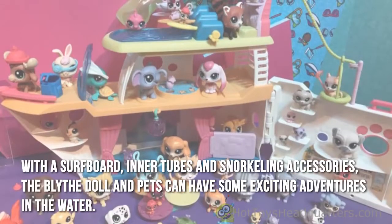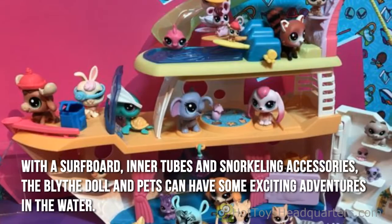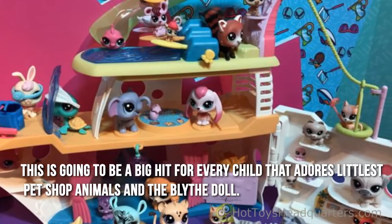With a surfboard, inner tubes, and snorkeling accessories, the Blythe doll and pets can have some exciting adventures in the water. This is going to be a big hit for every child that adores the Littlest Pet Shop animals and the Blythe doll.